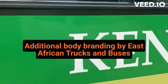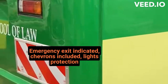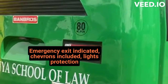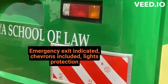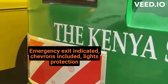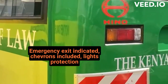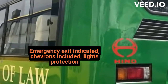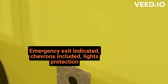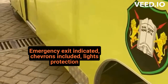We pride ourselves on quality work as you can see. The rear looks good — emergency exit indicated, chevrons included, lights protected. Exhaust pipes done, brought out as you can see clearly.